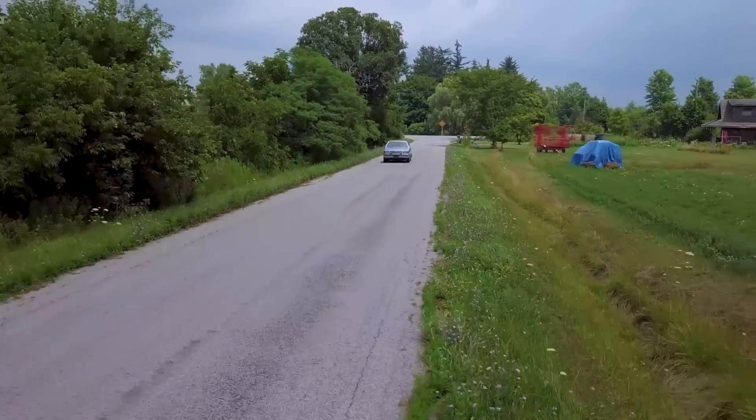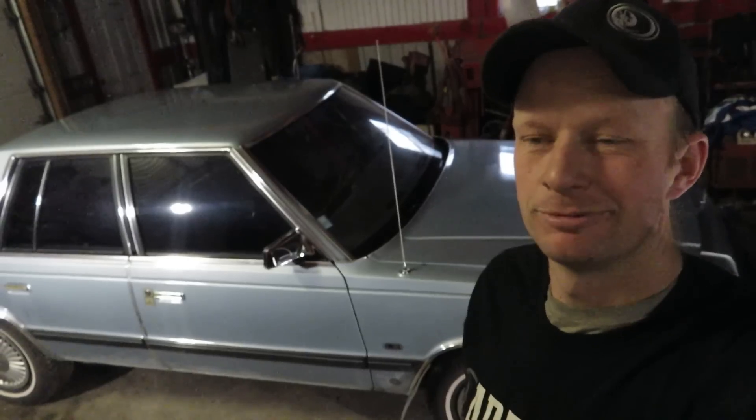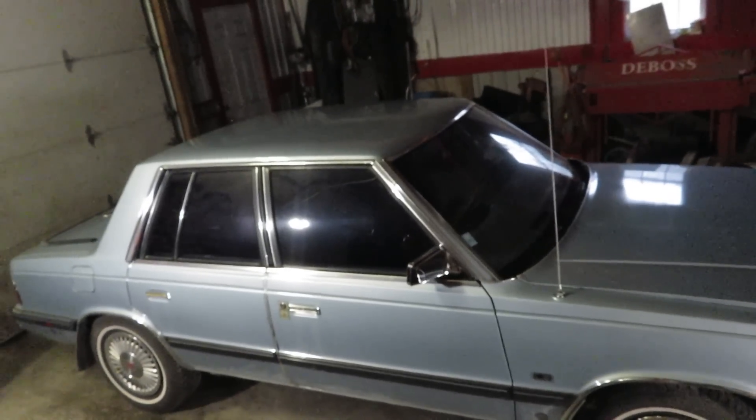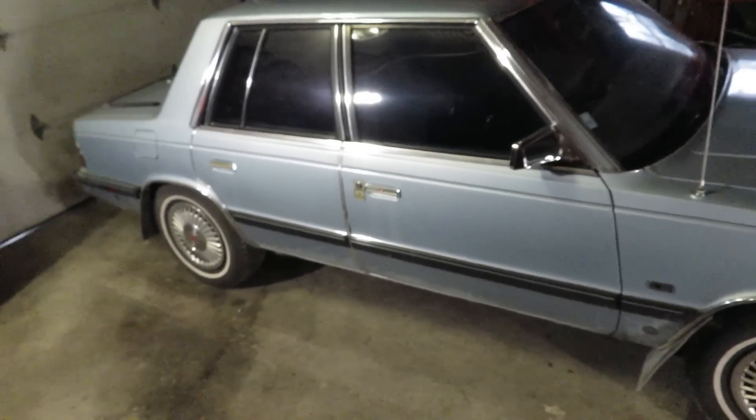What do you do with an 87k car that has 37,000 original kilometers on it? A question we've been struggling with for a long time at DeBoss.